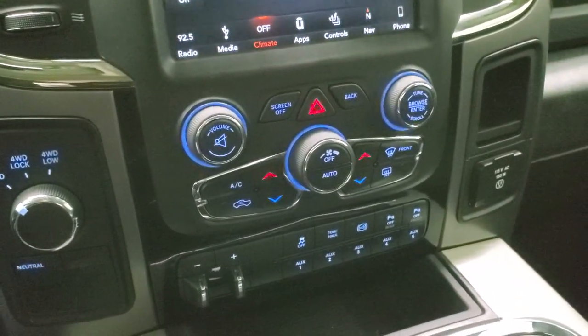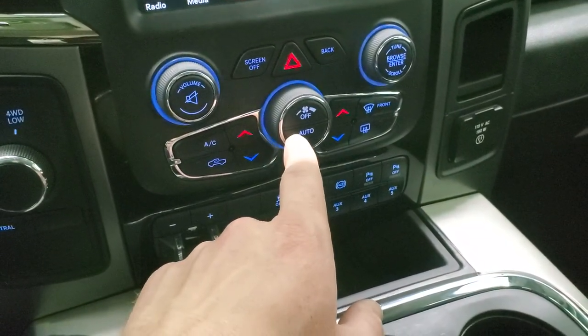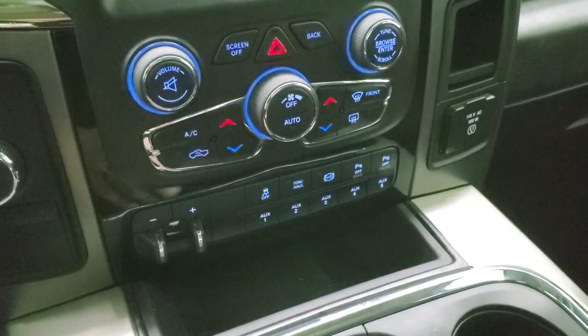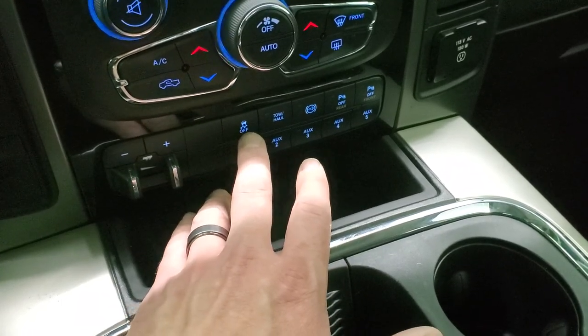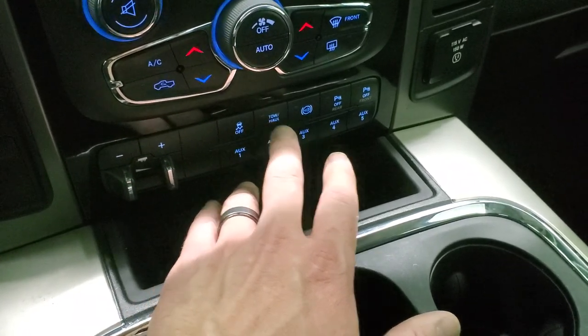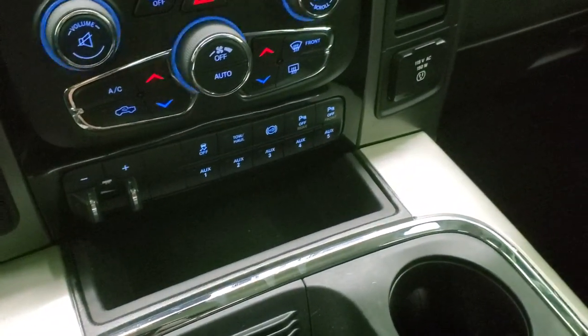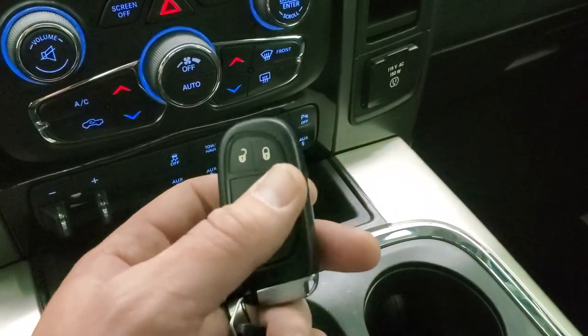It has four-wheel drive. If you prefer the more tactile buttons and knobs for climate controls, those are down here as well, along with volume and tune controls. Factory brake controller, five auxiliary up-fit switches, push-button stability control, tow-haul mode, factory exhaust brake, and front-to-rear parking sensors that you can turn off and on. It comes with the 115-volt, 150-watt plug-in, and keyless entry with remote start.